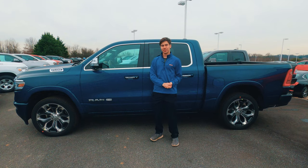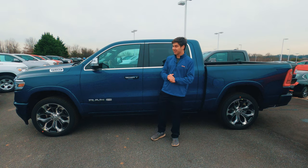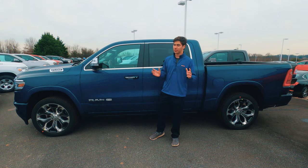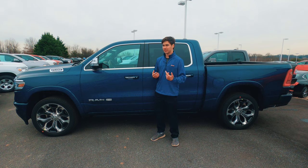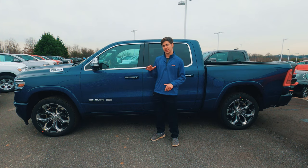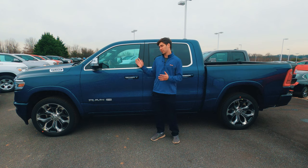So Ram absolutely can claim that this is the luxury king, because it is. I've reviewed a lot of pickup trucks, and when it comes to luxury, the Ram 1500 does take the cake. Now, at $70,000 this thing really is expensive, but you're getting a lot for your money — that really nice interior with all that metal, wood, and leather shows a lot of care was taken with it. On top of that, you're getting some really neat technology: the 12-inch display, the heads-up display, and that digital rear-view camera. If you're looking for a luxury pickup truck, the 1500 is definitely where you should start looking.